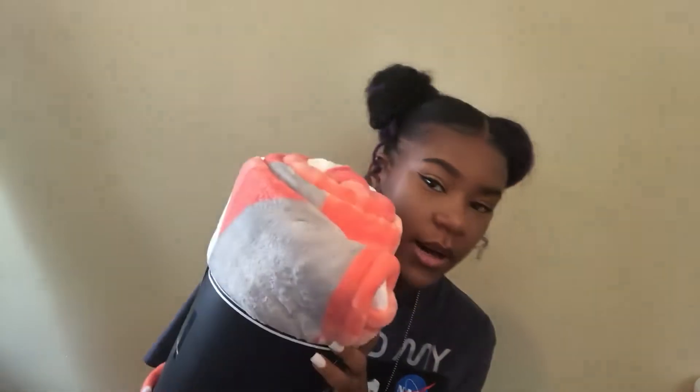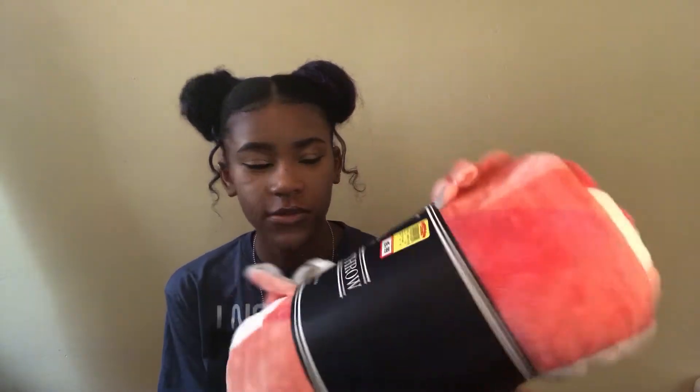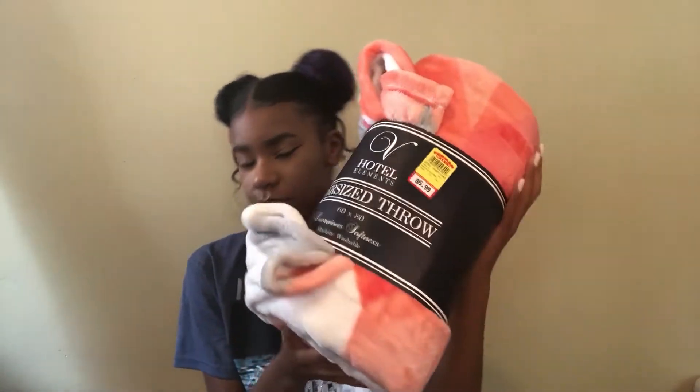I got this shower curtain from the dollar store — just a regular one with butterflies on it. I still need to buy rugs to match it. I also got this throw blanket that has all my colors in it: gray, white, and pink. I got this opening for a comforter from Forma Mills for like $6 — it's oversized and big, I can't wait to open it.